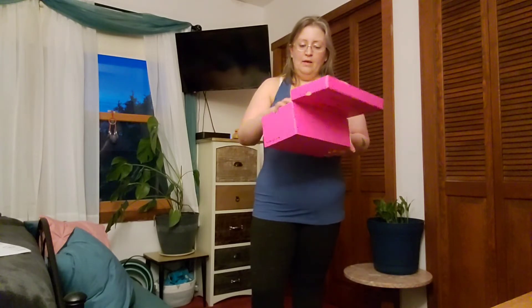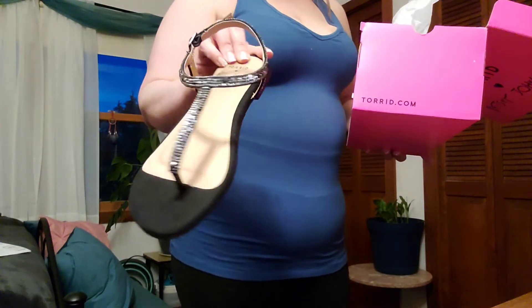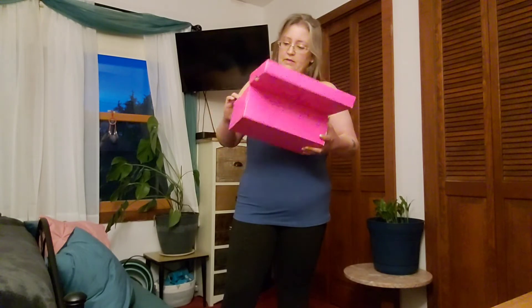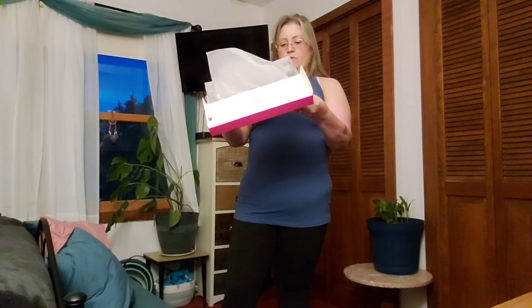Before I try on the last outfit, which is a dress, I'll show you really quick — I did get a pair of Betsy Johnson sandals. I like them very much; I desperately needed new sandals. The sandals were $29.34 and the regular price was $54, so almost half price.